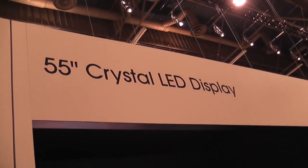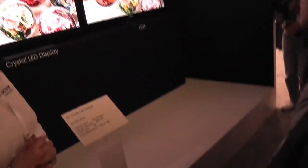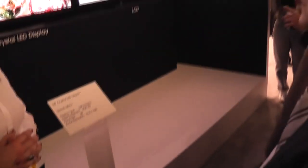And finally, there's one more thing here: it's the 55-inch Crystal LED display that Sony showed. It's a full HD, 55-inch LED panel.